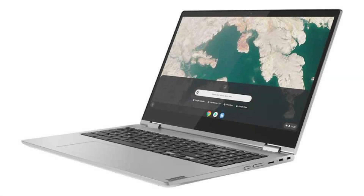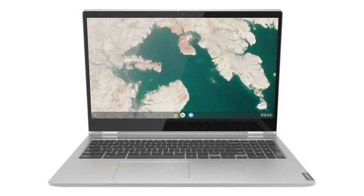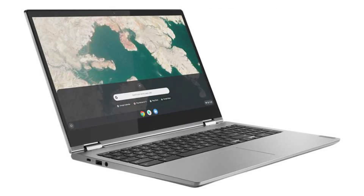Today we are looking at a Lenovo Chromebook C340 15. It is a powerful 2-in-1 device with a big screen and a great look. It comes with a dual-core Pentium Gold 4417U CPU with integrated Intel HD Graphics 610, a 15.6-inch 1080p IPS anti-glare display, and touchscreen.